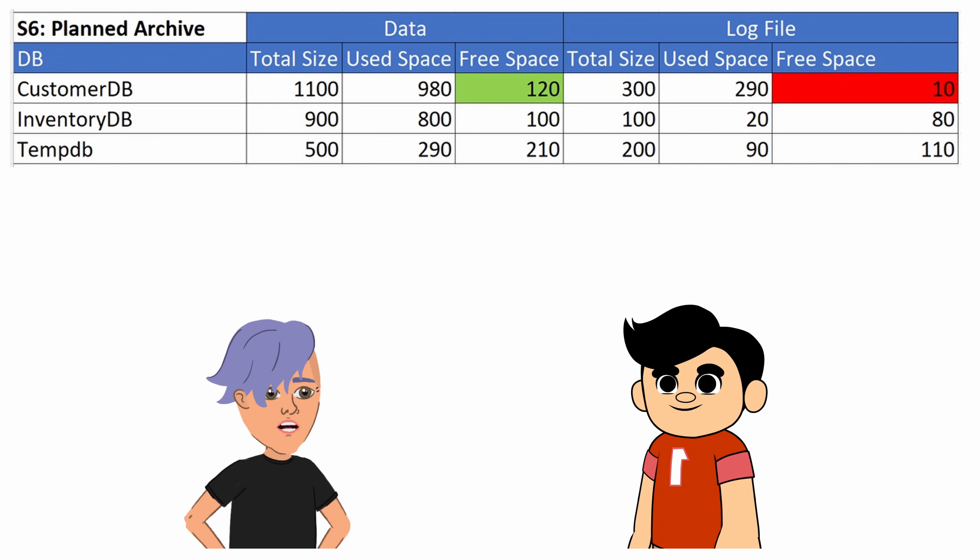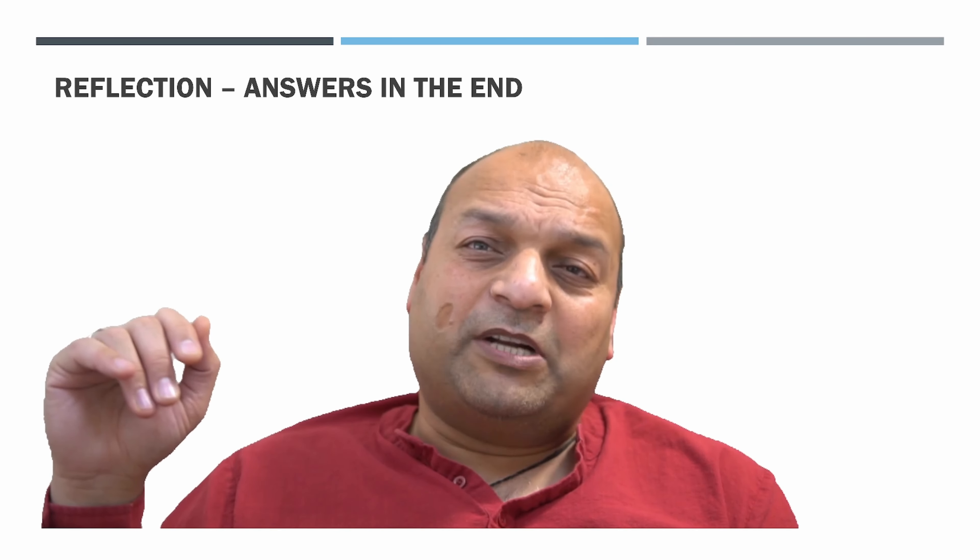In a healthy database environment, we should anticipate and plan for space requirements. Frequent shrinking can be a sign that we're not proactively managing our databases. It's about understanding the long-term implications of our actions. Does it make sense to add space in this case, given that this is a planned activity for large archives? Sam is not the only one struggling to justify the need for additional space — this is a very common problem. How do you deal with it? Share it in the comments section.